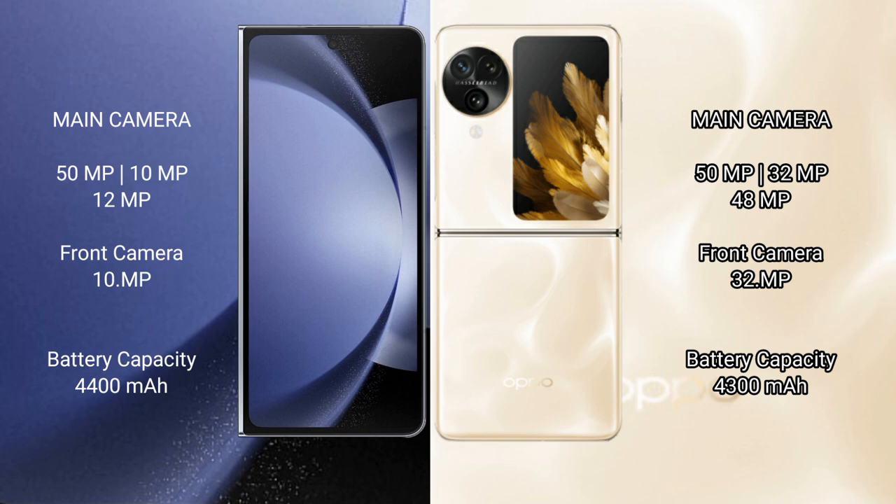Samsung Galaxy Z Fold 6 has a rear triple camera setup: 50MP plus 10MP plus 12MP, and a 10MP front camera. Oppo Find N3 Flip has a rear triple camera setup: 50MP plus 32MP plus 48MP, and a 32MP front camera.